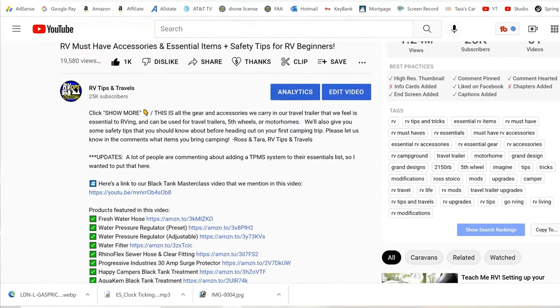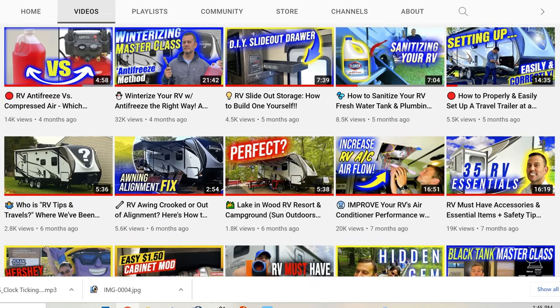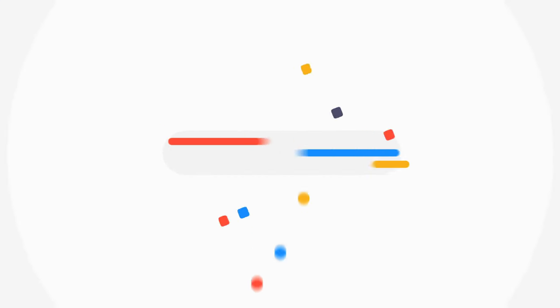Before we get into number one, I want to mention that links to all of these products are down below in the video description. I'm also going to put a link to one of our videos that talks about or demonstrates each one of these products in more detail. I also want to thank all of you who have purchased products through our links — the income we receive through our affiliate links helps with the equipment and materials we use to make these videos for you guys. There is never an additional cost when you purchase a product using one of our links, and in some cases the price is a little bit cheaper too.